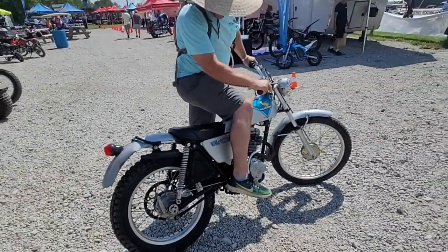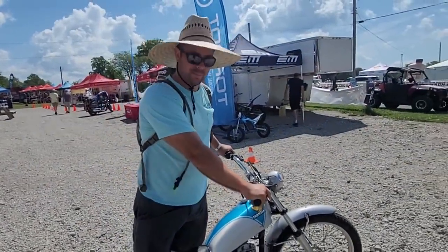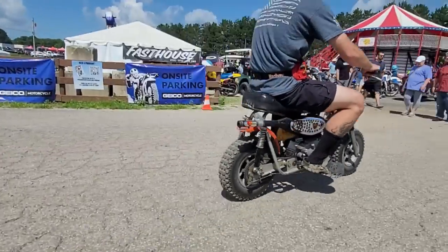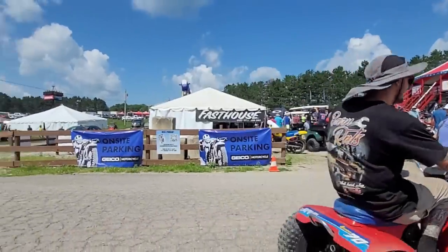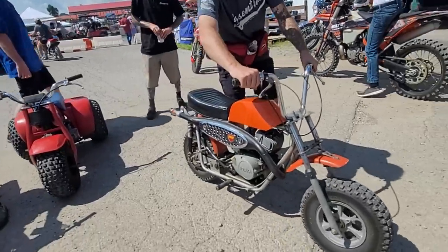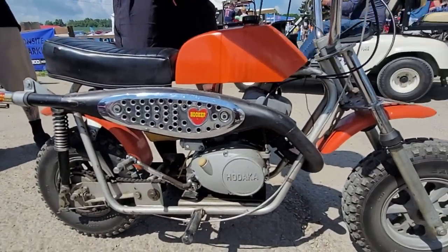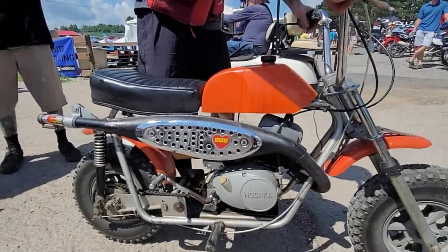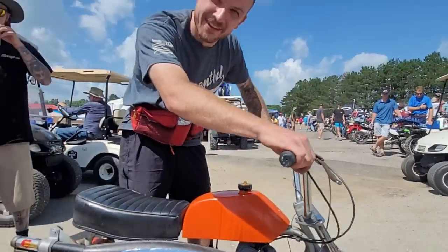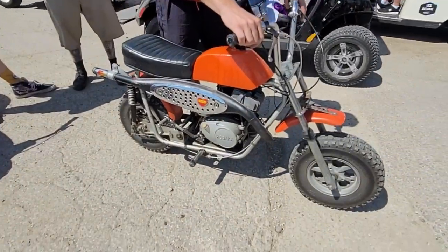Nice TL125 you got there — where you from? Local. Awesome, what's happening brother — this thing's awesome, what year is it? It's a Hodaka Ace 100 motor, right? It's got a Hooker header. It's a Bonanza MX. That's a dream bike right there — freaking awesome!